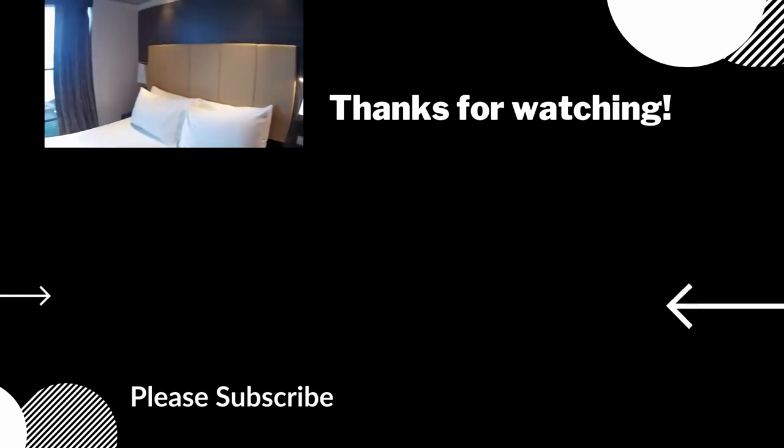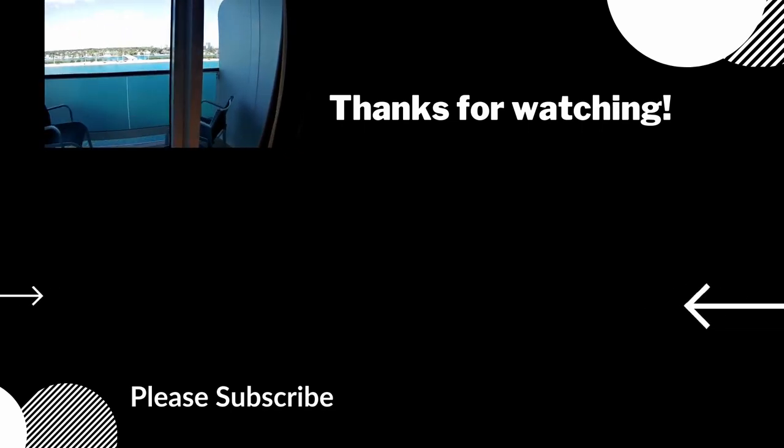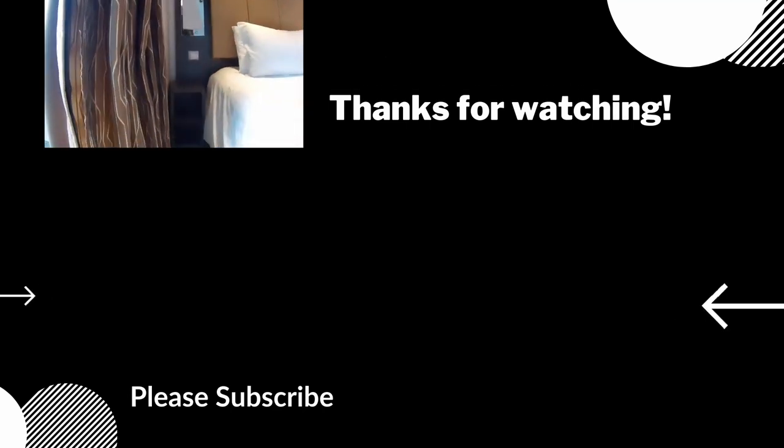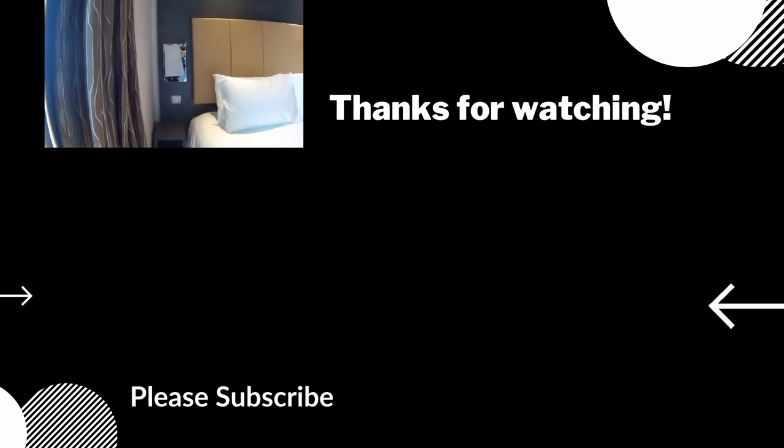If you click the picture of my face in the corner, it'll subscribe you to the channel, and the big arrow is pointing at a recommended video. Thanks for watching — we'll see you in the next video.